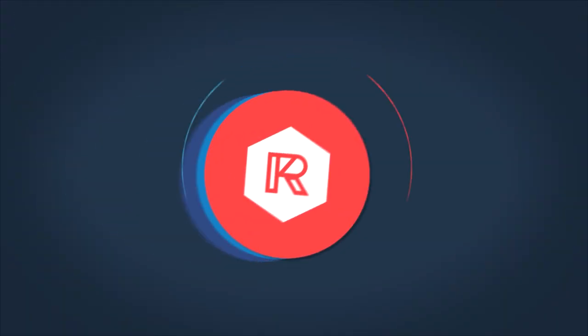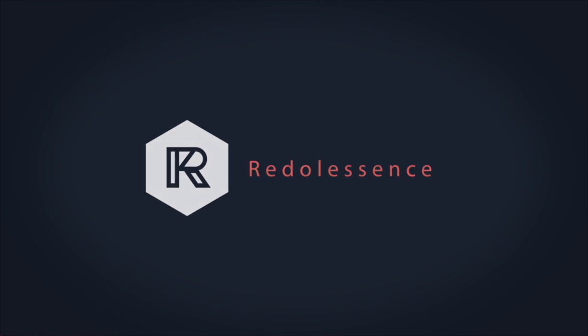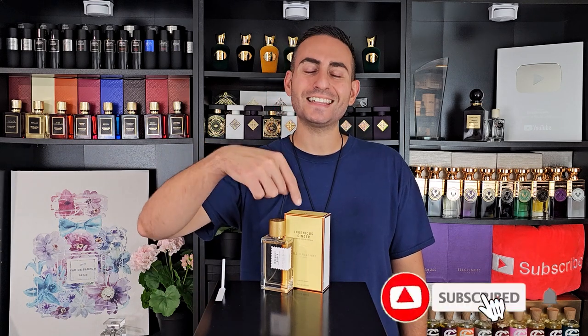I'm excited to give you my thoughts on this brand new Goldfield and Banks fragrance, so make sure to stay tuned. Before I begin, if you're a fan of fragrance-related content please do consider supporting the channel by subscribing to it, hit the bell, and give this video a thumbs up for the algorithm — it would really mean a lot to me.